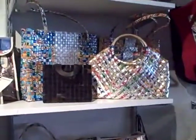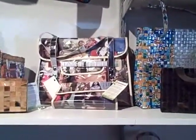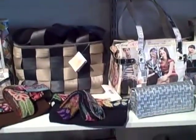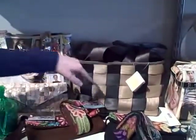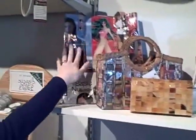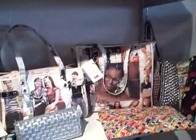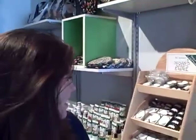Over here behind you, you have some really cool looking purses — tell us about those. These are all made fair trade in small villages in Thailand and Indonesia, and they're made from all recycled materials. We have some made out of car seat belts, seashells, newspaper, magazines, and juice boxes. It's all made where the workers are getting paid a fair wage and working in good working conditions.